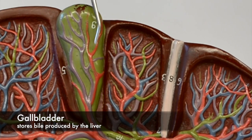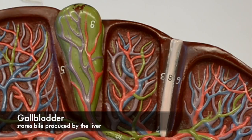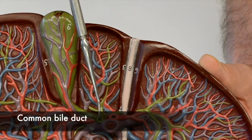The gallbladder stores bile that has been synthesized by the liver and secretes it by way of the common bile duct into the duodenum.